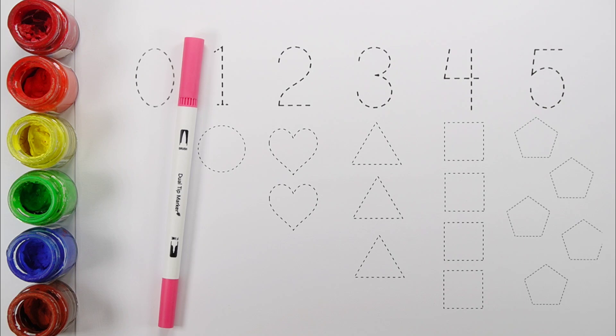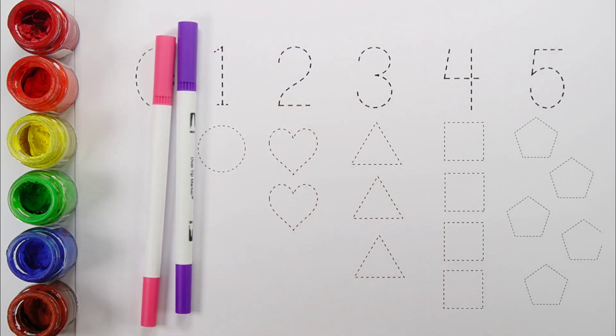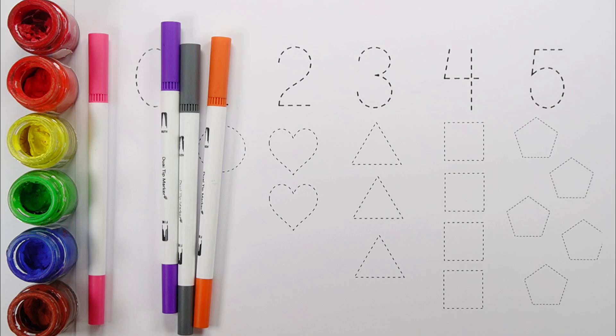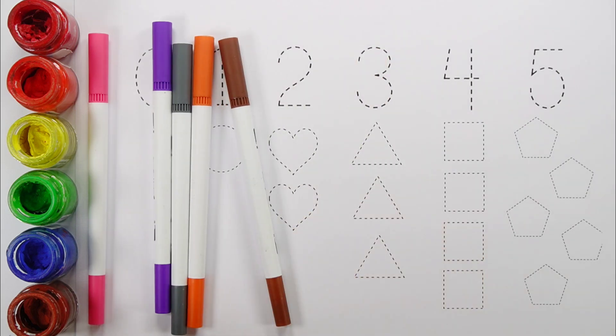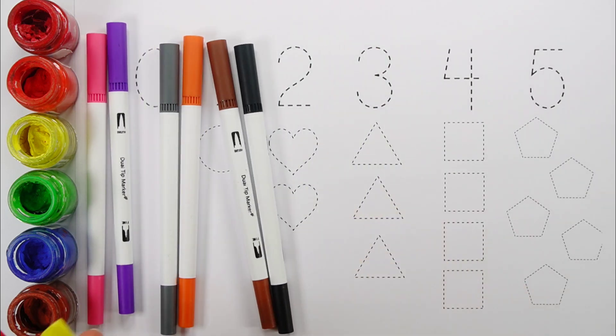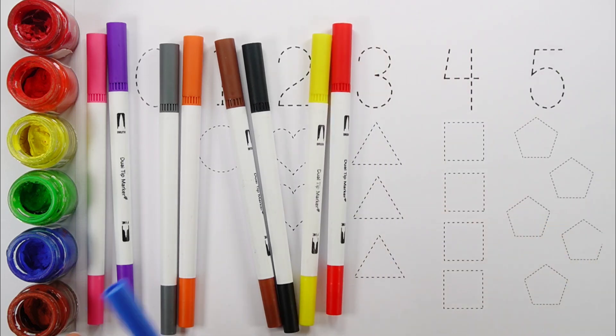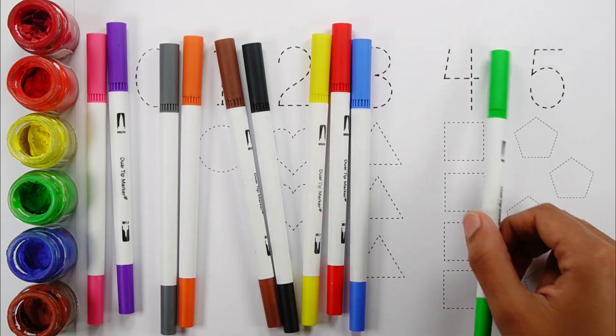Pink color. Violet color. Gray color. Orange color. Brown color. Black color. Yellow color. Red color. Blue color. Green color.